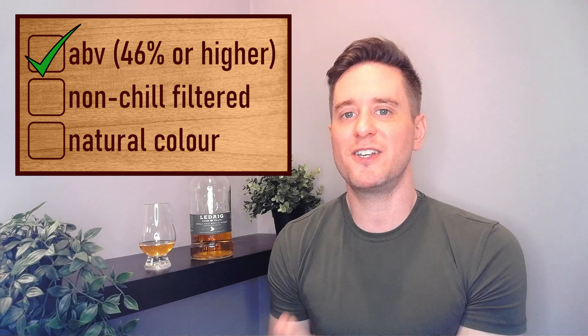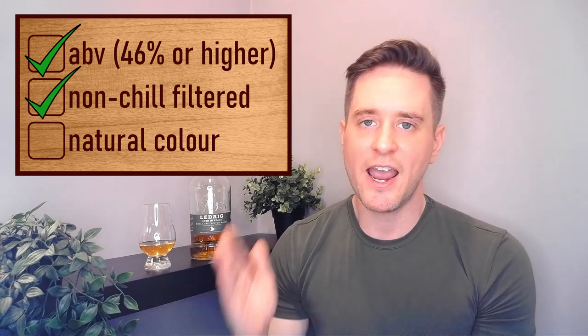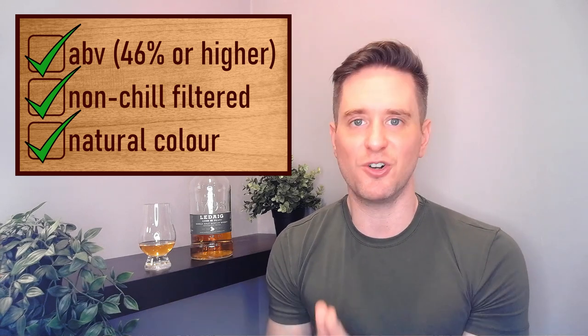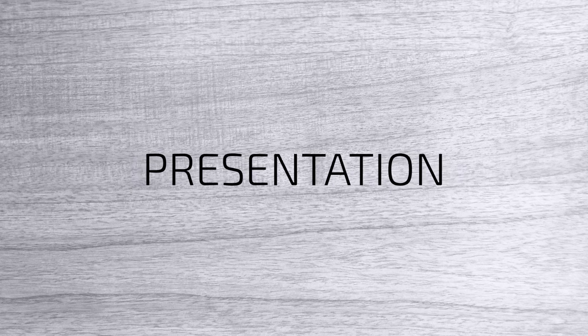Our ABV here is 46.3%. We have no chill filtration and natural color — the standard from Tobermory, but still credit where it's due. The color of the whiskey is a nice honey color. It's a good-looking bottle. As I mentioned in my Tobermory 12 review, I like this look. For presentation I'm giving this a four and a half out of five — simple, clean, modern design. 'Unchillfiltered' is marked right on the label, and the small label lets you appreciate the natural color.